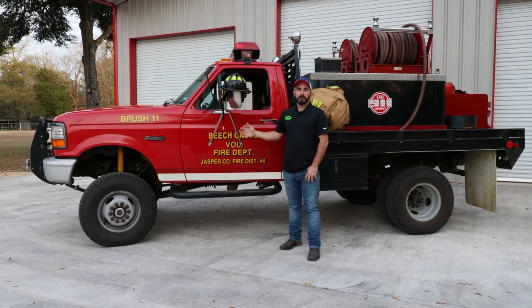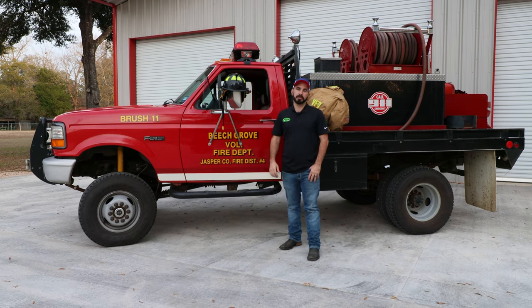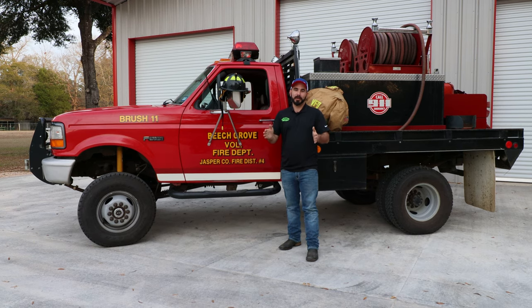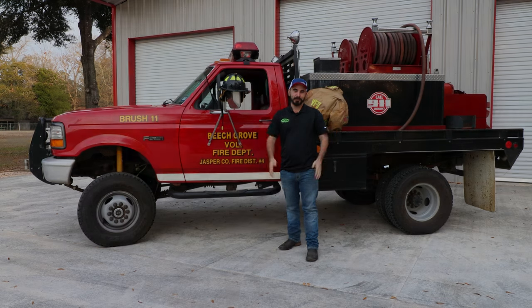We appreciate Beach Grove letting us come out and look at their fire truck and interview their guys today. But as always, it takes money to run these departments. If anybody feels so inclined to donate to their cause to help fund equipment and maintenance on the truck, their address is 10230 FM 777, Jasper, Texas 75951. And if you do send in money, Jamie Gunner, the fire chief, will send you an autographed picture of himself back in the mail. Stay tuned.